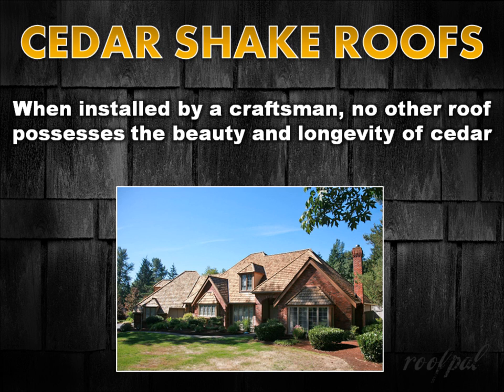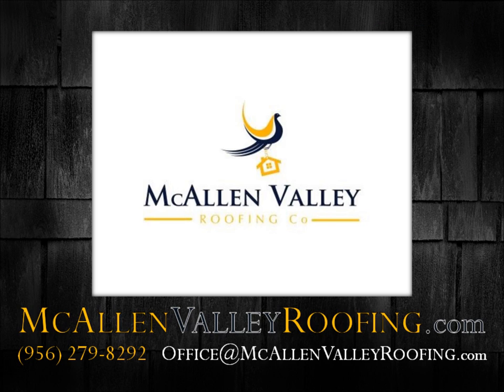A cedar shake roof is an investment you'll enjoy and be proud of as long as you own your home. No other roof system on the market possesses the beauty and longevity of a cedar roof installed by a true craftsman. If you're interested in learning more or obtaining a quote on a cedar shake roof, please contact McAllen Valley Roofing Company at (956) 279-8292 or email office@McAllenValleyRoofing.com, or visit www.McAllenValleyRoofing.com.